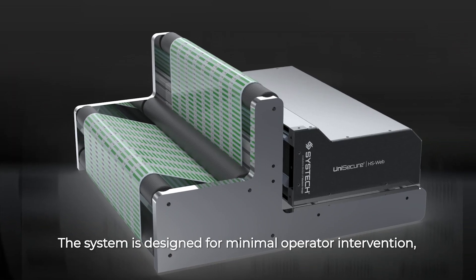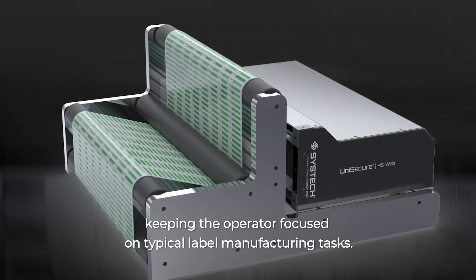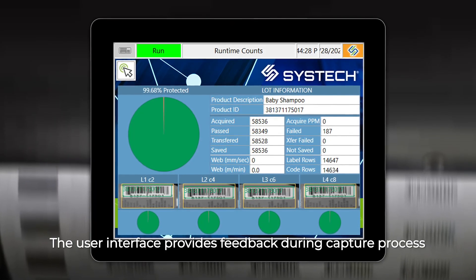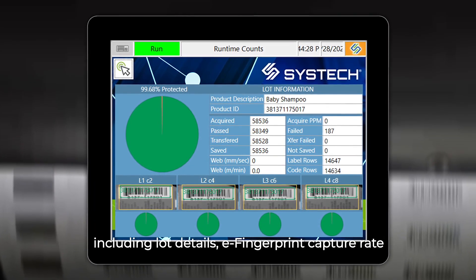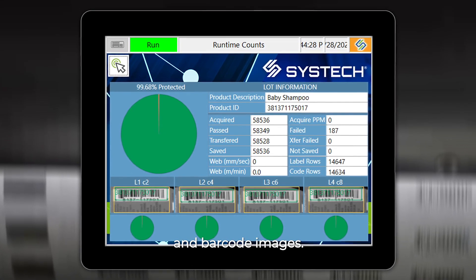The system is designed for minimal operator intervention, keeping the operator focused on typical label manufacturing tasks. The user interface provides feedback during the capture process, including lot details, eFingerprint capture rate, and barcode images.